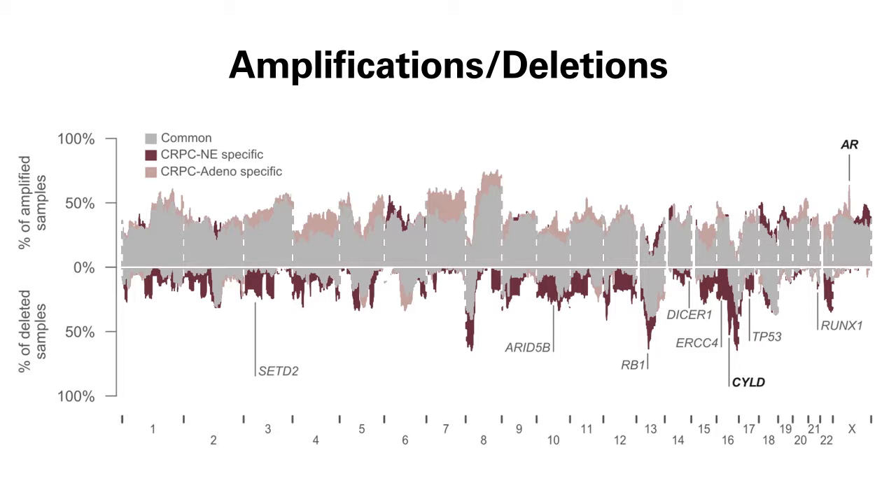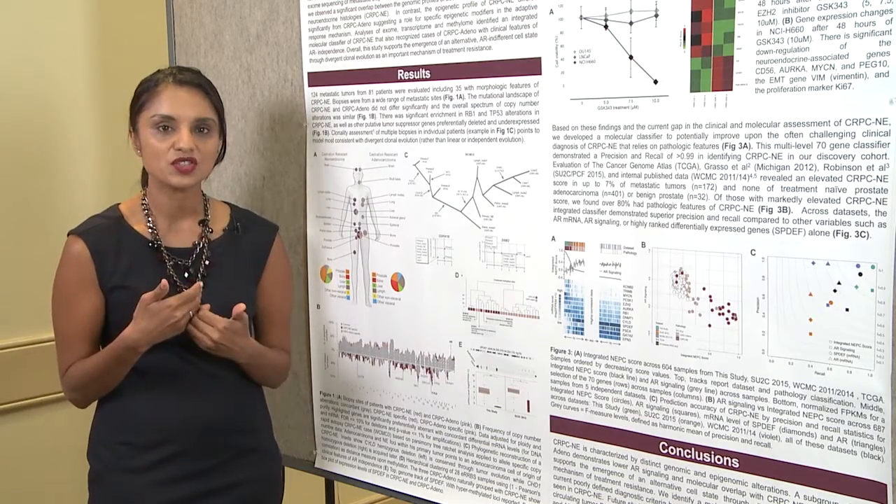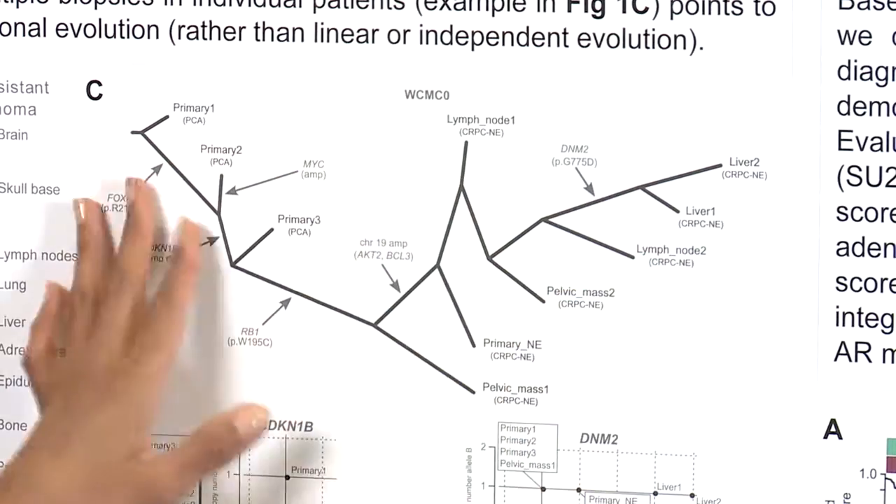You can see that the overall spectrum and pattern of copy number alterations were very similar — almost completely overlapping — which was surprising because these tumors are so different clinically and pathologically. But overall, what we found is that these neuroendocrine tumors seem to arise clonally from a castration-resistant adenocarcinoma precursor.